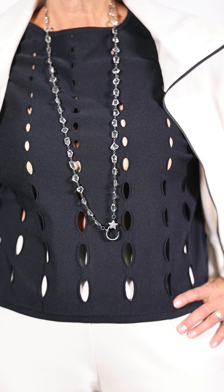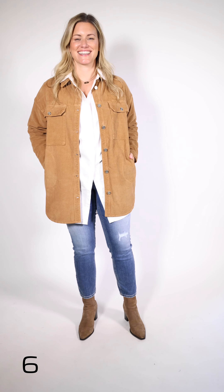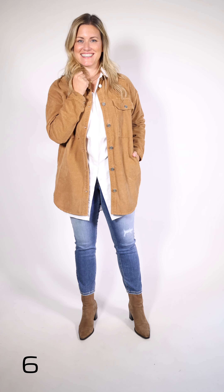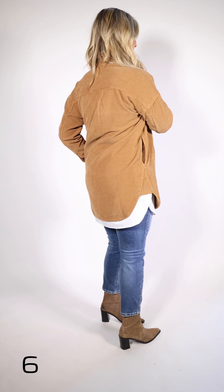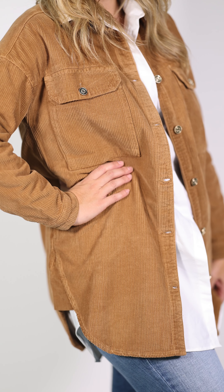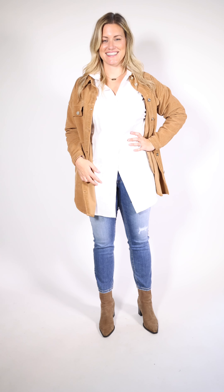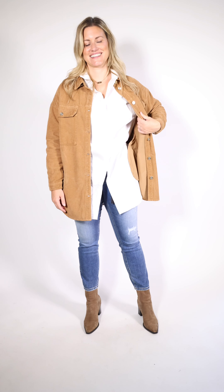Tiff is wearing this great jacket by Mosh Mosh — it's a lightweight corduroy with a shirttail bottom. One thing I love about this jacket is that it's a longer cut with two pockets on the side. Underneath is an oversized shirt, also by Mosh Mosh. She's wearing it with Cambio jeans that have a distressed look — just a casual outfit with a little something different for the season with the longer jacket.